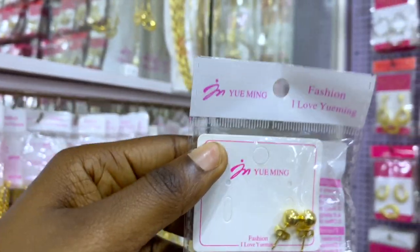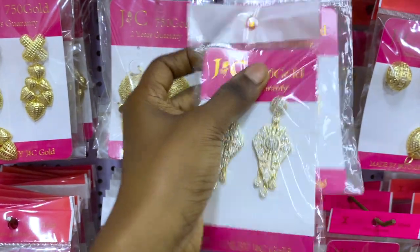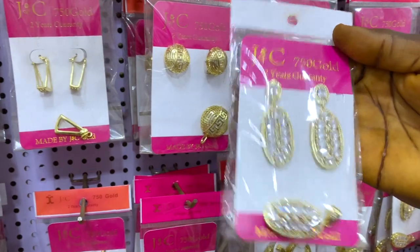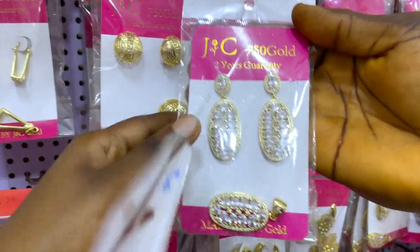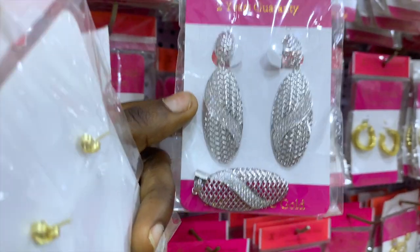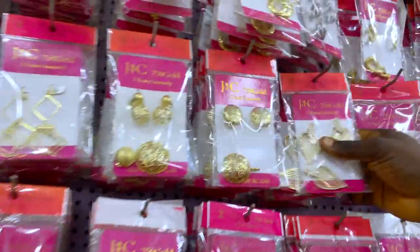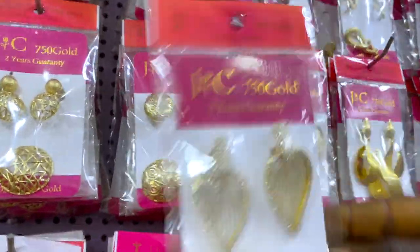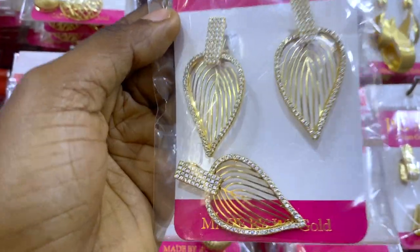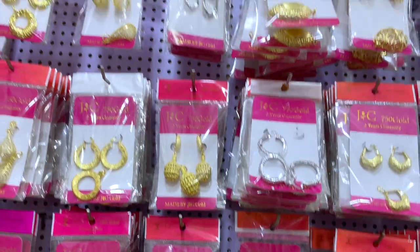Only earrings are 6,000 naira, while earrings and pendants together are also 6,000 naira. This one is also 6,000 naira — earrings and pendants. These are Zyconian sets — pendants and earrings for 6,000 naira. This one is also Zyconian and I like this one — it's pretty — also 6,000 naira. There are lots and lots on this section.